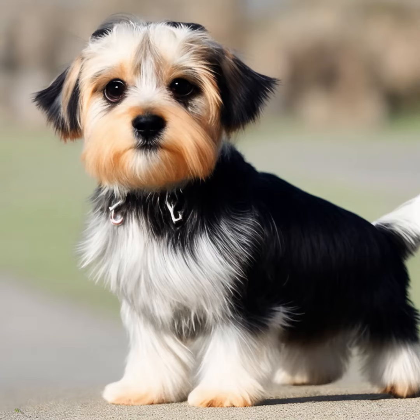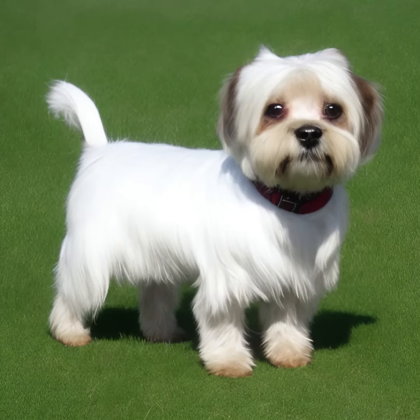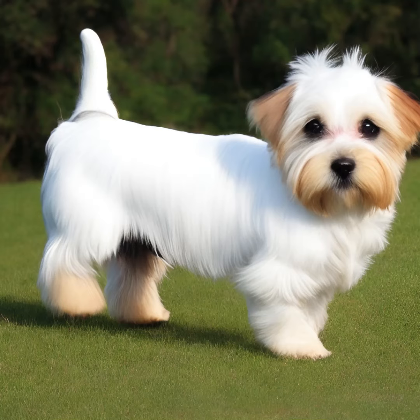The Dandy Dinmont Terrier is a small breed. On average, males stand around 8 to 11 inches (20 to 28 centimeters) at the shoulder, and females are slightly smaller.